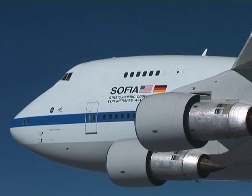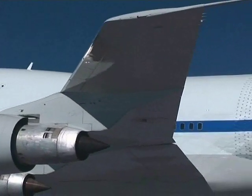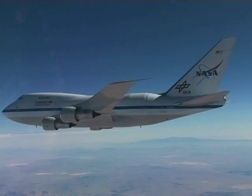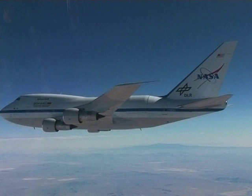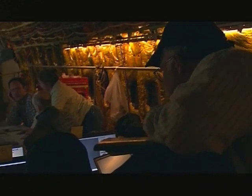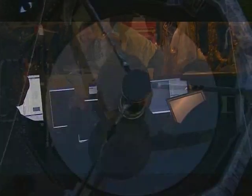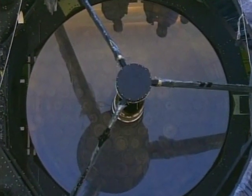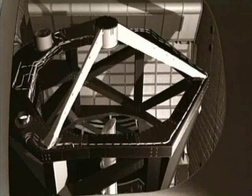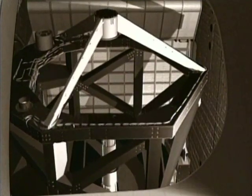It is a 747 plane in which we have put a two and a half meter infrared telescope. We've configured it to have a door in the back of the plane that we can open in flight to observe the universe. In the front of SOFIA, scientists will conduct their astronomical observations in a pressurized, short-sleeve environment. Behind the bulkhead, SOFIA's 100-inch diameter reflecting telescope will gaze out into the universe.